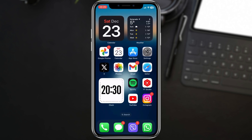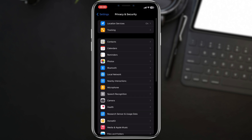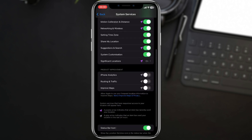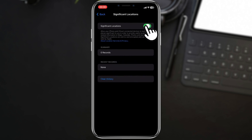Next up, let's tackle Significant Locations. While this feature is handy for personalized recommendations, it can impact your battery life. Head to Settings, Privacy and Security, Location Services, System Services, and turn off Significant Locations. This disables unnecessary background location tracking, potentially saving battery.